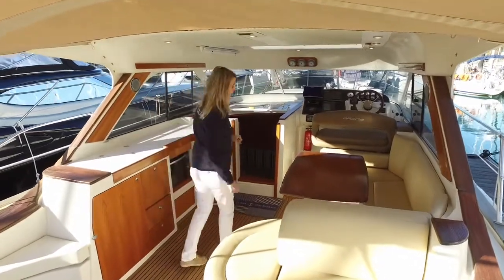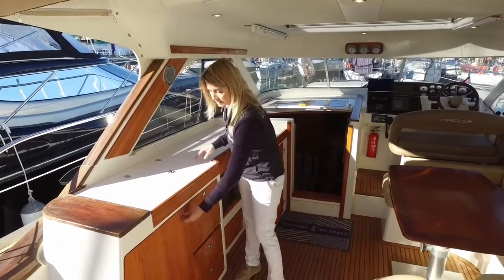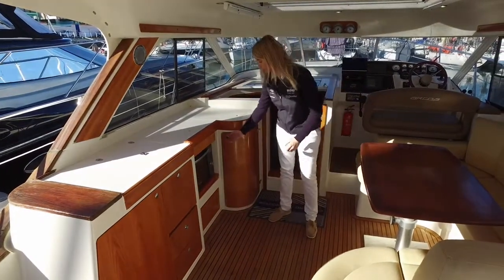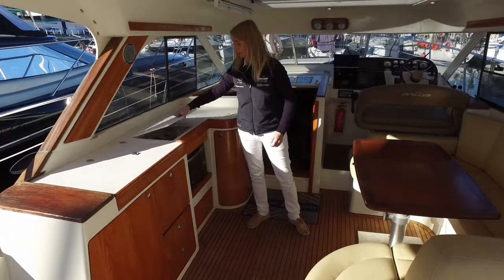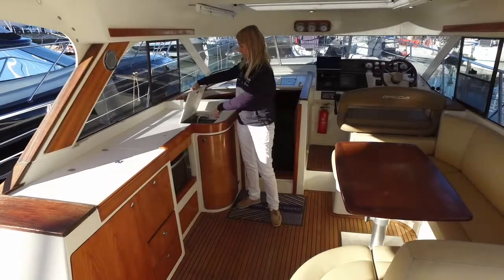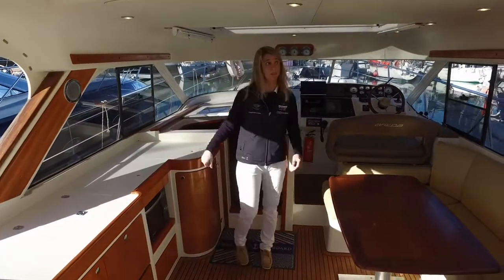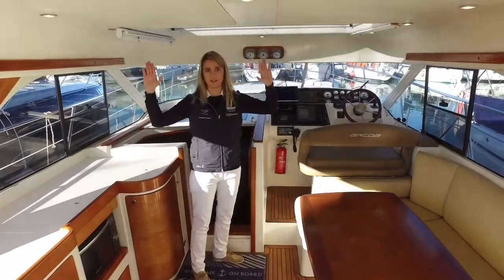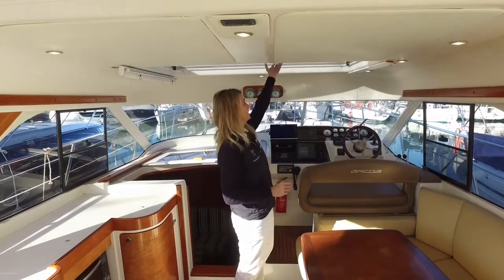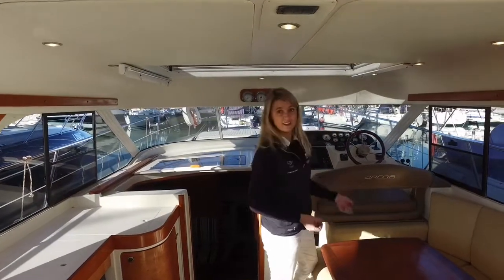Moving further forward into the cockpit, a little bit more detail on this galley: you've got a cool box fitted here as well as a full refrigerator, lots of storage, a Panasonic combi oven, a twin hob, and a twin stainless steel sink with running faucet extended into another stainless steel section. There are lots of lights built into the roof, so even in the evenings it's a lovely comfortable area, and there's an opening sunroof for a little bit more air and extra natural light.